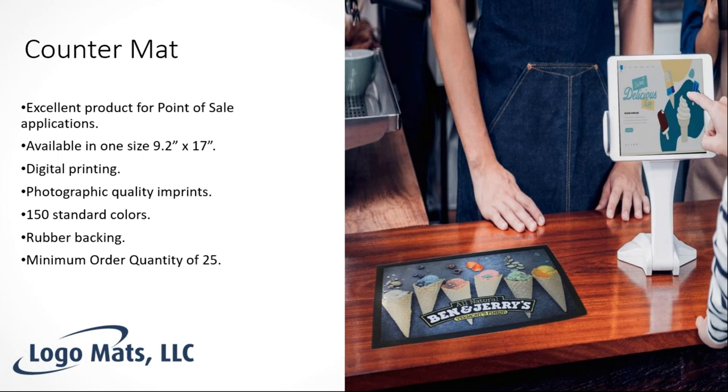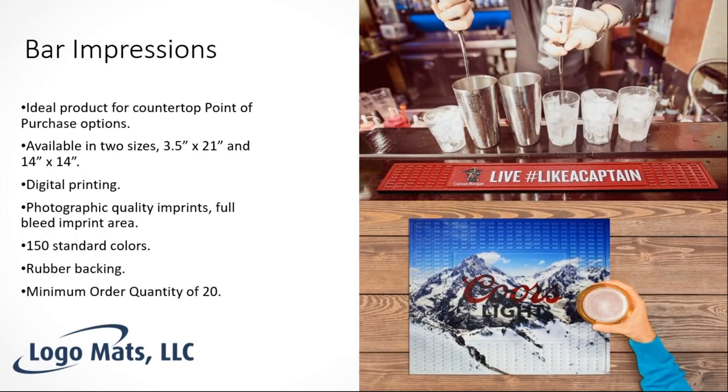One interesting question that came up during our initial product launch was: can you sign a receipt on this mat? The answer is yes — we tested it and a ballpoint pen recesses into the fabric just enough to sign clearly on a thin piece of paper. The minimum order on this product is 25 pieces, at a very low price point.